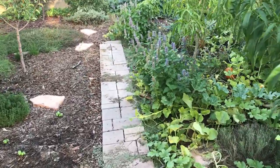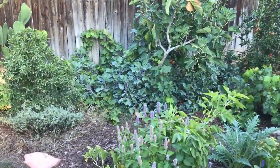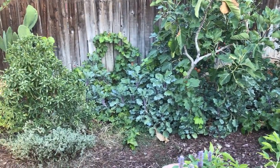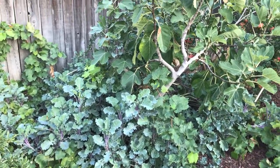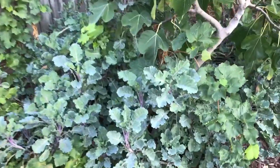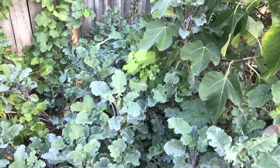Hello everyone, this is Moses from Zatari Gardens. I had a question asked of me. I have three plants called purple tree collards — you can see them on the floor under the fig and the pomegranates. They're a very sweet-tasting perennial edible green, beautiful as well, but more so in the late fall and winter when they're really purple and really sweet.